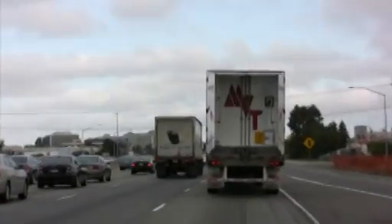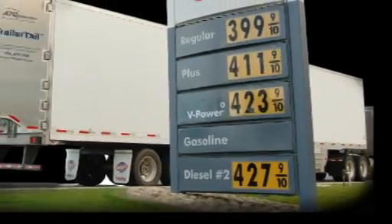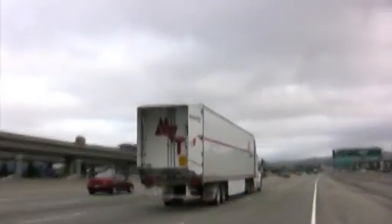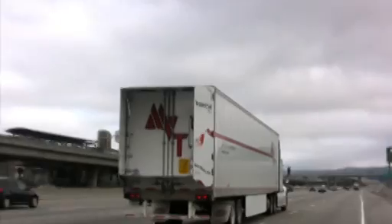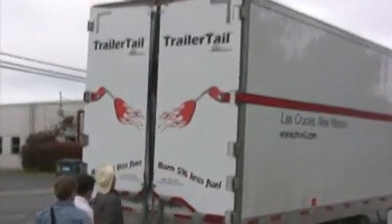A big rectangular box is the least aerodynamic shape to pull down the highway, which is something long-haul trucking operations pay for today every time they go to the pump. Trailer tails reduce the drag at the rear of the trailer and provide an attractive solution that delivers proven fuel savings without interfering with driver operations.